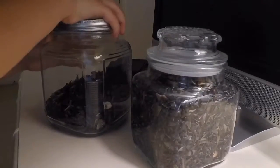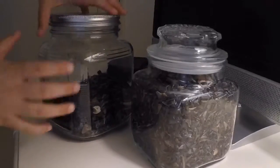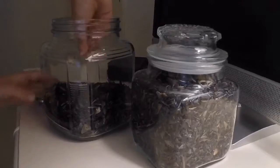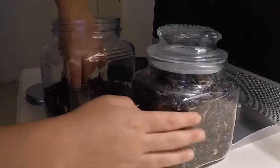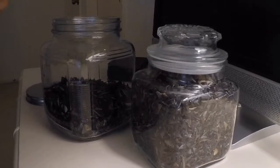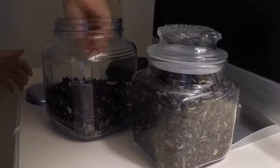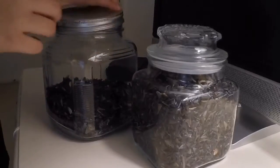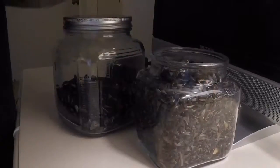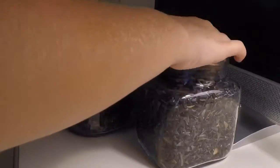We have a ton of shark's teeth. This is obviously the most recent jar because it's not filled up as much. This one is bigger than that. But what we've noticed is we haven't been finding as big of shark's teeth anymore. But this is the older one and it has more big ones, and it's got some really nice ones.